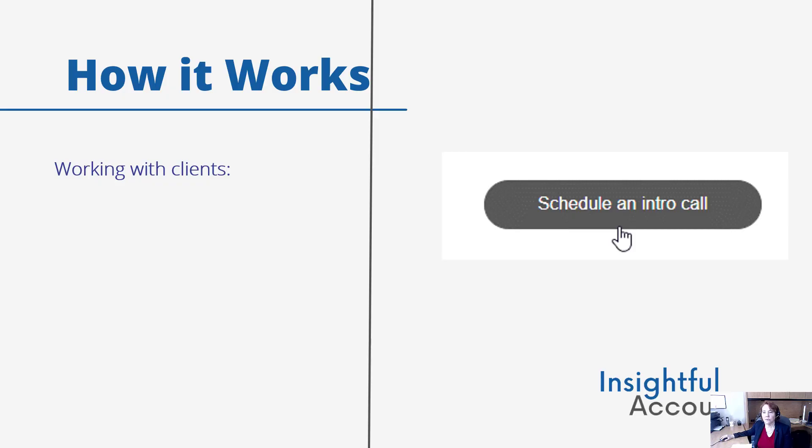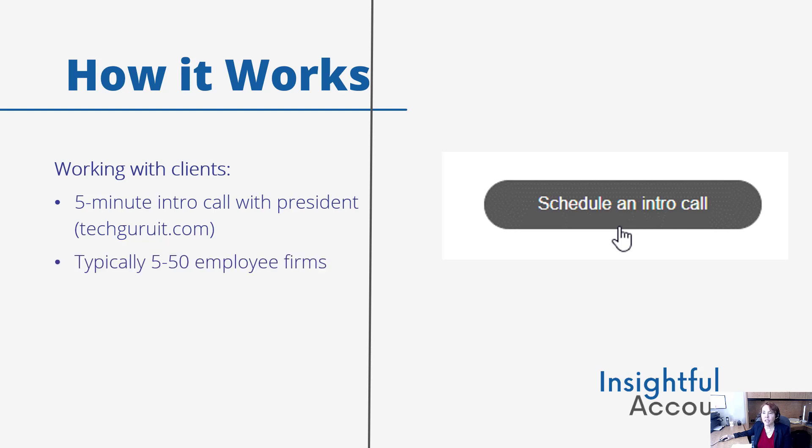Here's how TechGuru works with clients. Everything starts with a five-minute introductory call with the president, which can be scheduled right on the website TechGuruIT.com. If the conversation results in a prospective client appearing to be a good fit — their sweet spot is firms with 5 to 50 employees, although they do service some firms that are larger — they are walked through TechGuru's CPA technology transformation process.